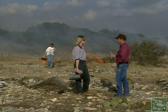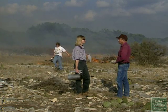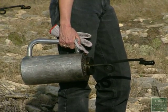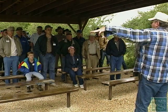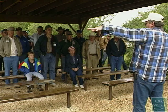Landowners should never attempt a prescribed burn without proper training and checking with county officials about current restrictions on burning. To learn more about prescribed burns, the Kerr Wildlife Management Area is a good place to start. Understanding the function of soil moisture in cooling the fire and the temperature of the fire can be an important thing to know when designing a fire for your particular piece of land.